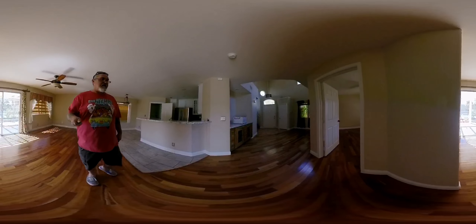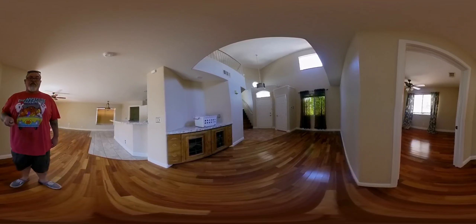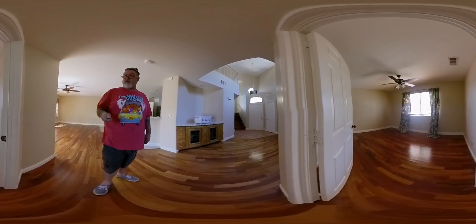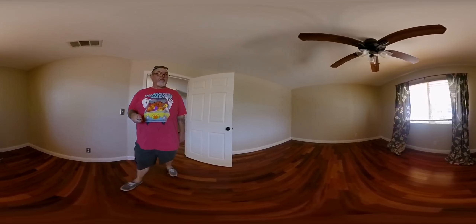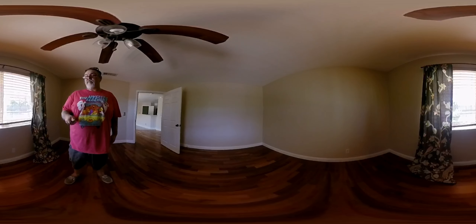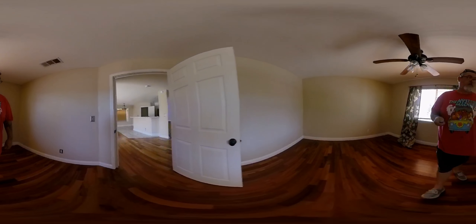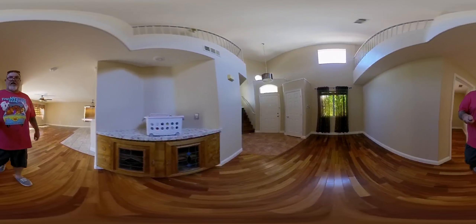I like it. Got a lot of stuff to fill. I came here today because we're waiting on some furniture. Super nice house. My first house.